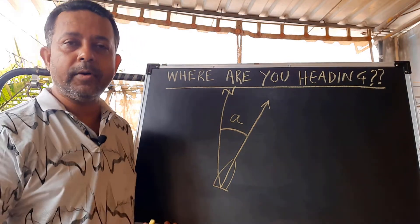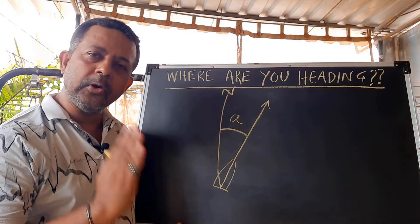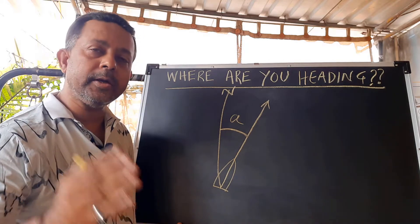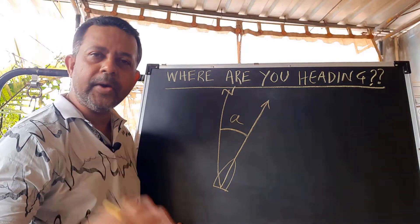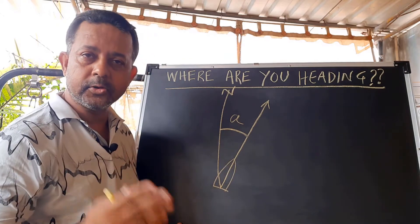Now, I have drawn this north line in a curvature and that's correct because we are on a globe and our lines are not straight. But thanks to our Mercator projection in our maps, all our north lines are pointing straight up. So we first have to know what is north and how we can find the angle of the vessel's heading.